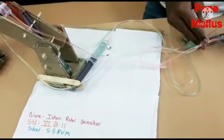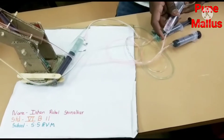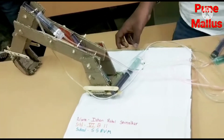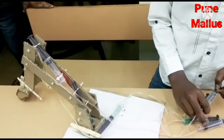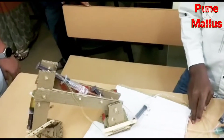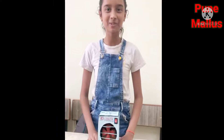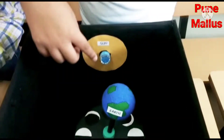This is my friend Ishaan Shinalkar — he made a dish in his hand by using a syringe. This is my friend Arya Vatsankar — he made an air cooler. This is my friend Krishnamoja — he made an electric phase. This is my friend Vedal Deshmur — he made a lunar eclipse.